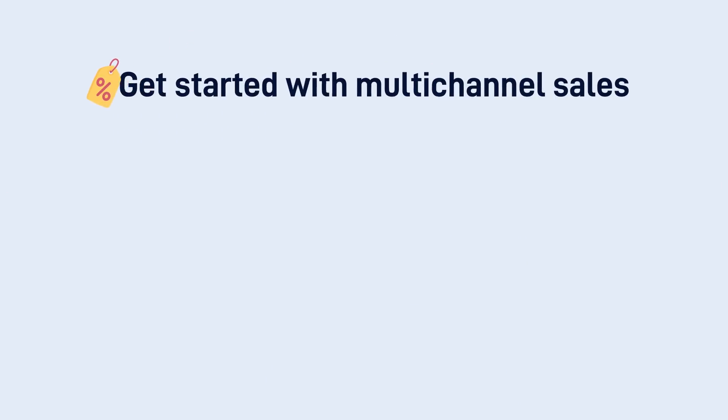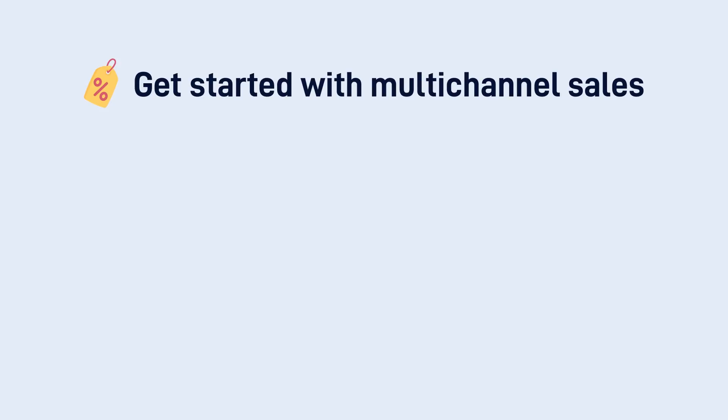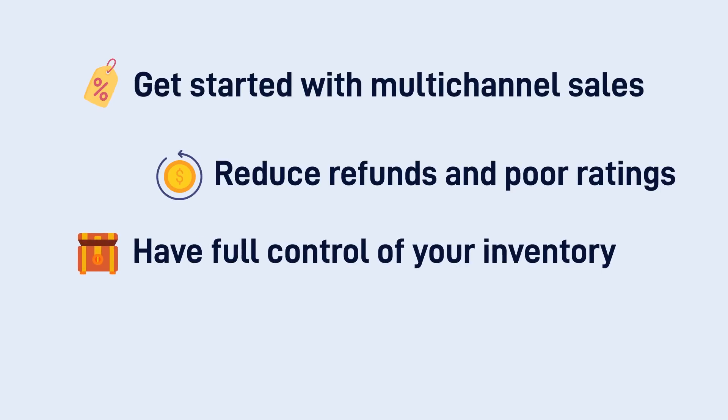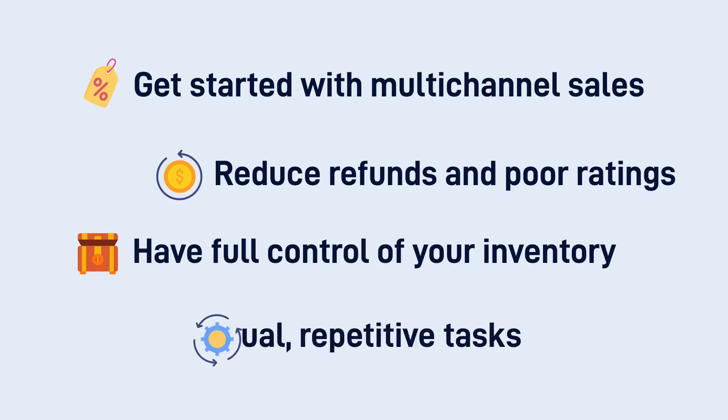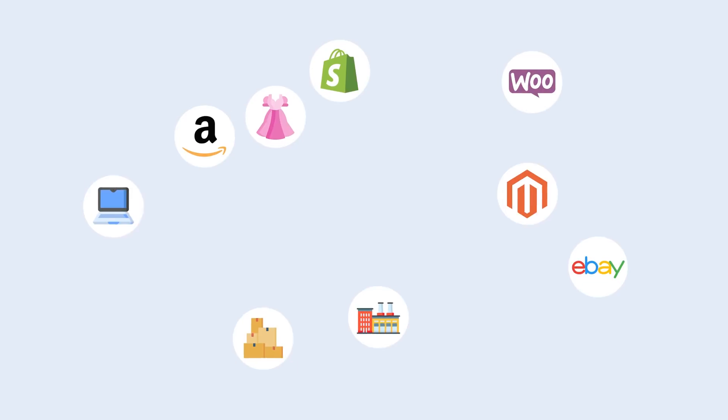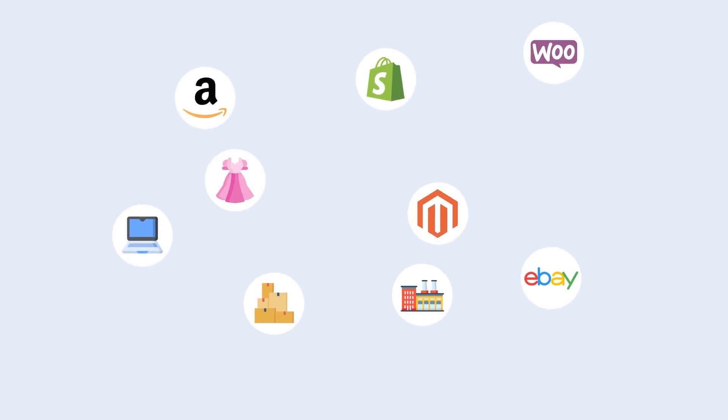you can get started with multi-channel sales without adding to your workload. Create a flawless buying experience that reduces refunds and poor ratings. Get a full view of your inventory, knowing exactly what to buy and when. Save time and money by removing manual, repetitive tasks.